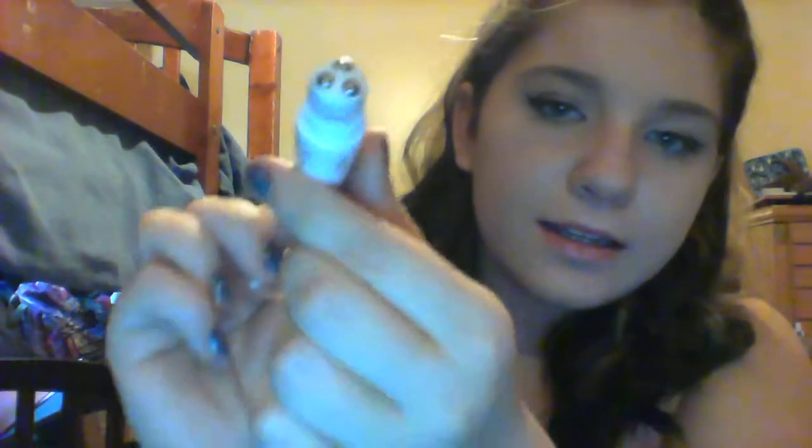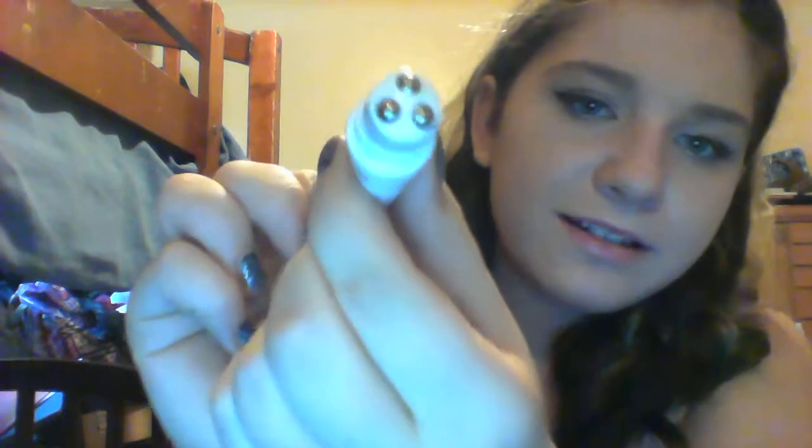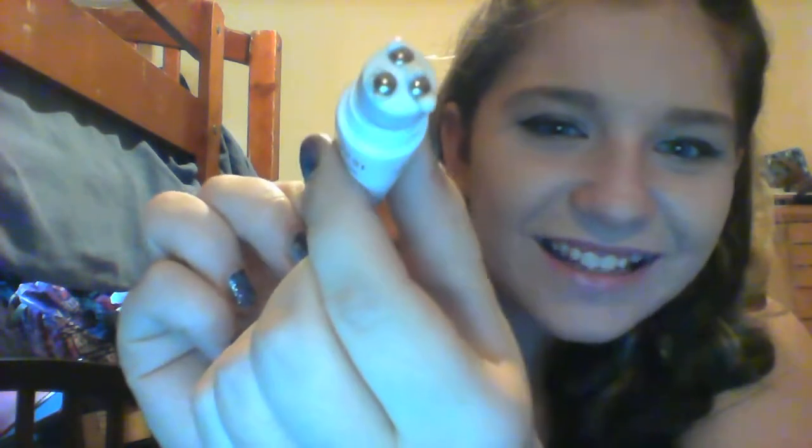My next favorite is the Olay Fresh Effects Brights on Schedule. I've tried the other Olay Fresh Effects products and I just don't really like them, but this one I do. It smells really good — it's got green tea in it. It's basically just this: it's got three balls, you squeeze a little and the liquid comes out, and you just roll it under your eyes. It does help.